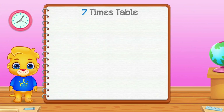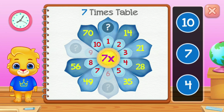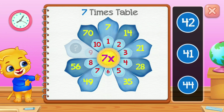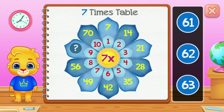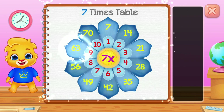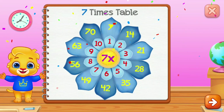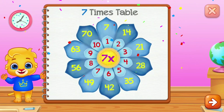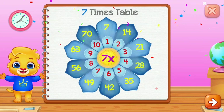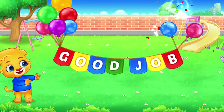7 times table. 7. 42 — well done! 63. Good job!